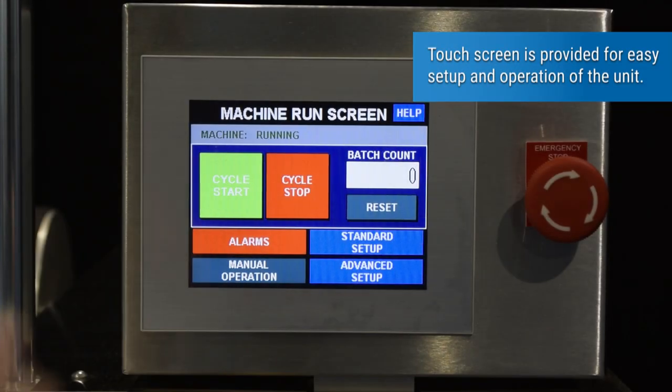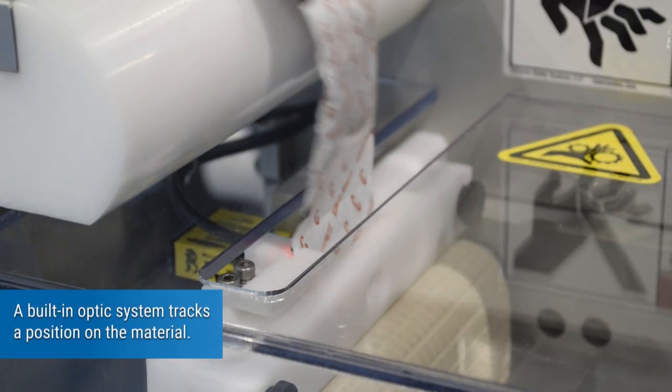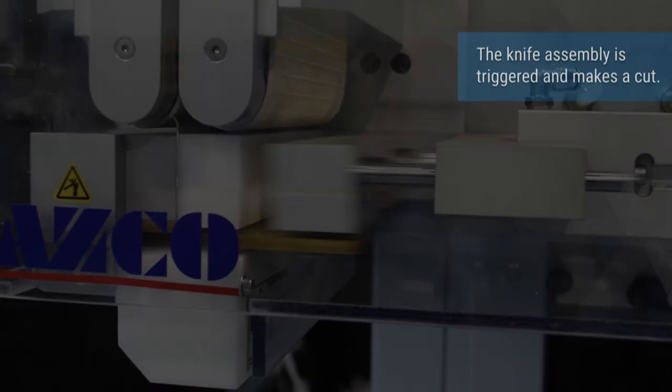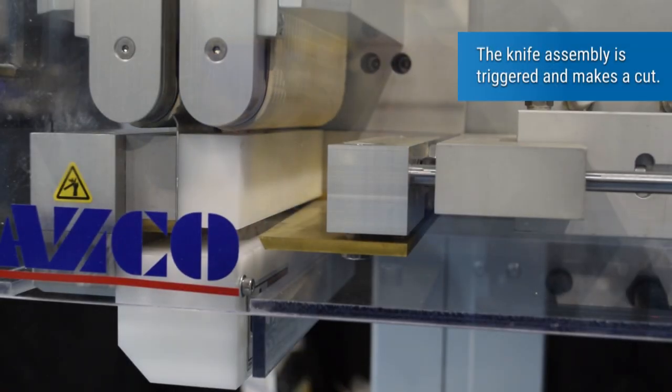A touch screen is provided for easy setup and operation of the unit. A built-in optic system tracks a position on the material, and the knife assembly is triggered to make a cut.